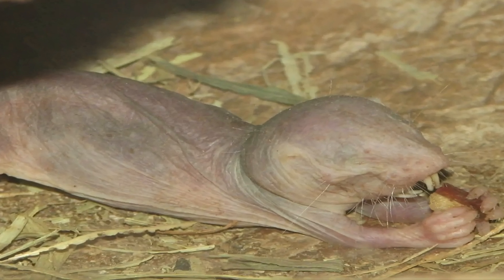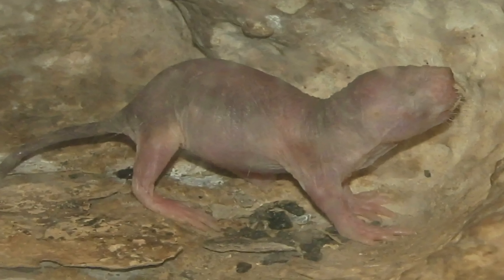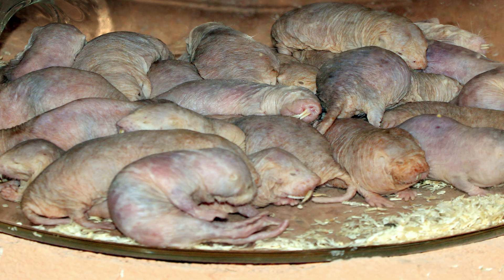Naked mole rats find their food through their mining operations deep underground, because they never come above ground. Living in constant darkness, most naked mole rats possess a free-running activity pattern and are active both day and night. They sleep for short periods of time, several times in between.